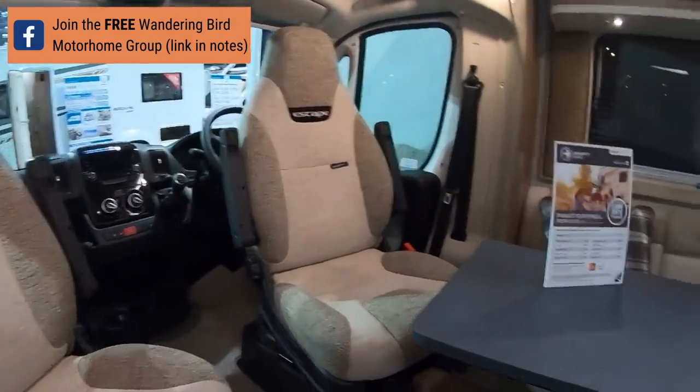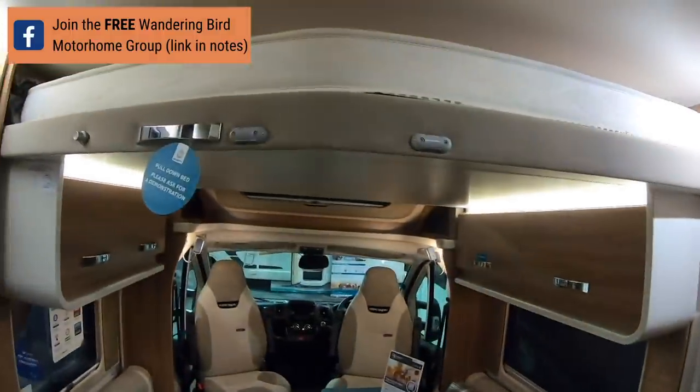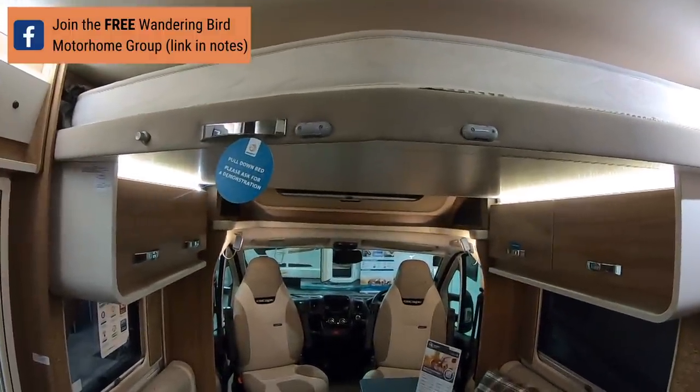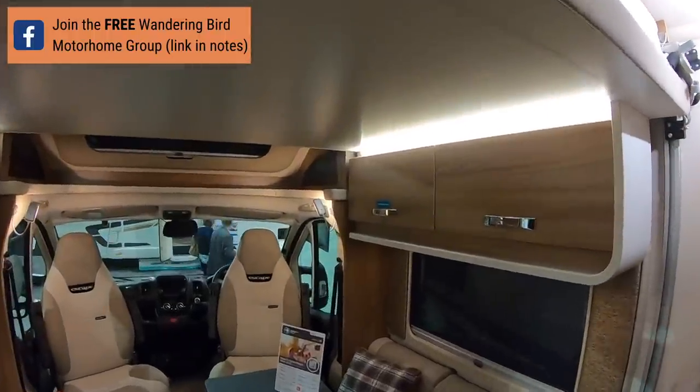I really like this upholstery, it's lovely. What I like — we'll get to the back in a minute — it's got a drop-down bed and it's a push one, not an electric one. Amazing.